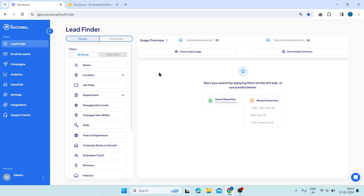This is Lead Finder. Here, you can find and connect with your ideal prospects online. It allows you to search for leads based on various criteria such as name, location, job titles, skills, industry, and more. You can also use keywords and exclude terms to refine your search results.